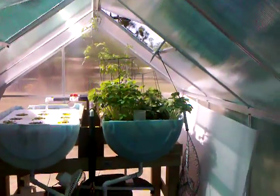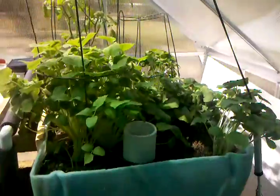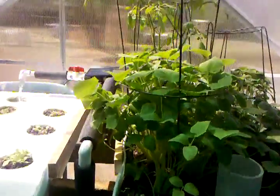Hello everyone, this is Austin again. This is January 10th, 2011 — exactly 11 days since I planted seedlings in my aquaponic greenhouse system. Just look at this — this is amazing, 11 days, guys!